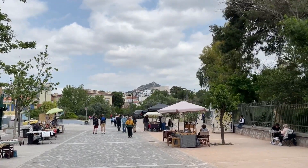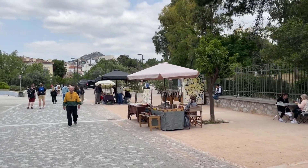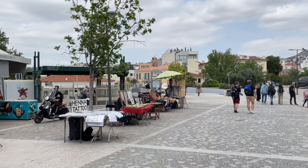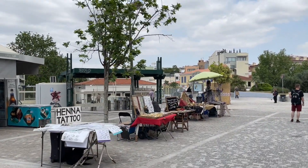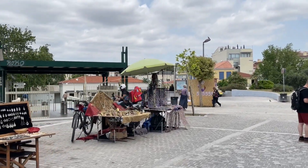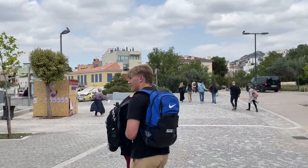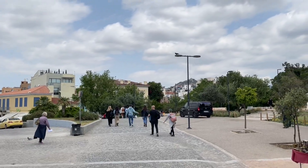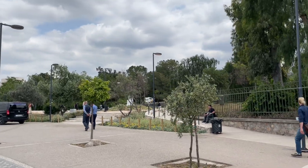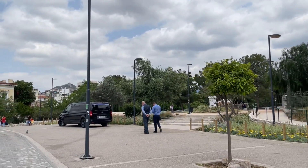Lykavittos Hill is in the distance there, which looks very nice. And here's one of the metro stations. At this point, if you wish, you could get the metro — it will take you along to Monastiraki. The actual metro line here was built in 1896, when the metro itself was finished, I think, in 1996. And it runs overground through the ancient Agora. It's fantastic, actually.